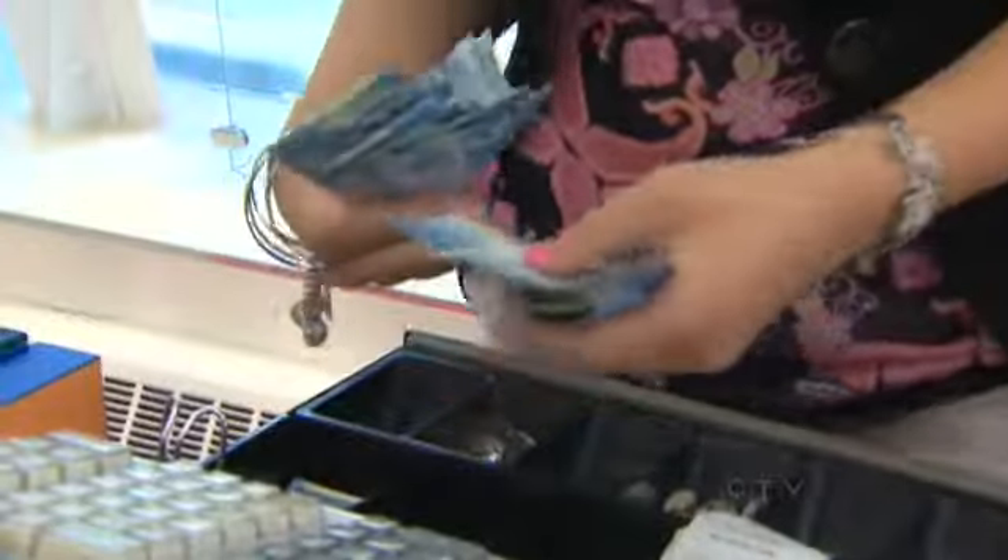The new bills will have a longer lifespan unlike the current generation. With this one here, you can see it's going to start ripping down the middle. Half of all transactions in Canada are done in cash. Oftentimes, we have our scotch tape nearby and we're taping the bills back together.